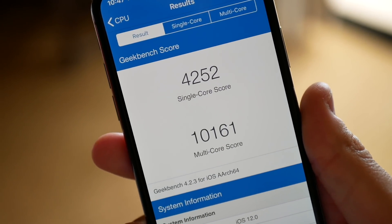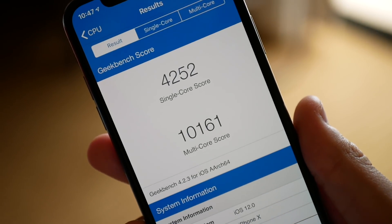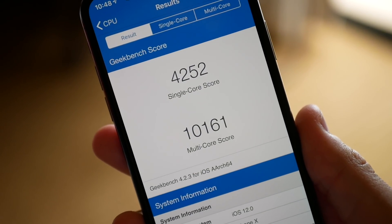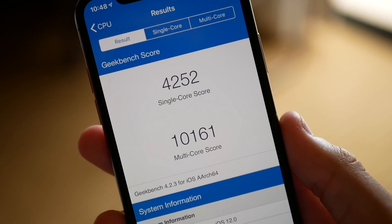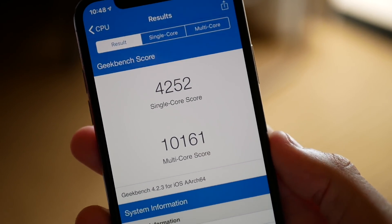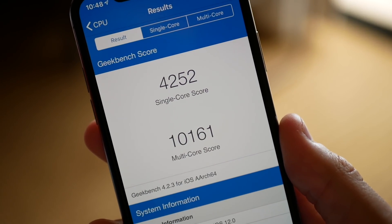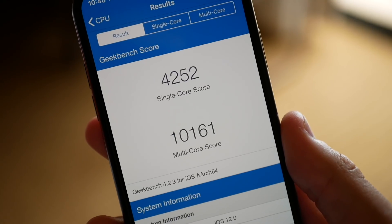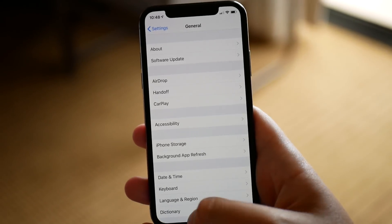I did run a Geekbench test and single core, as you can see, is 4252 and multi-core is 10,161. Those are a little bit low in my opinion. I recall seeing other YouTubers and people on Reddit reporting multi-core scores of around 10,500 or 10,600, so I'm not sure why mine are a little lower. Maybe my phone is still indexing after the update, but it is still very fast and buttery smooth with no dropped frames.